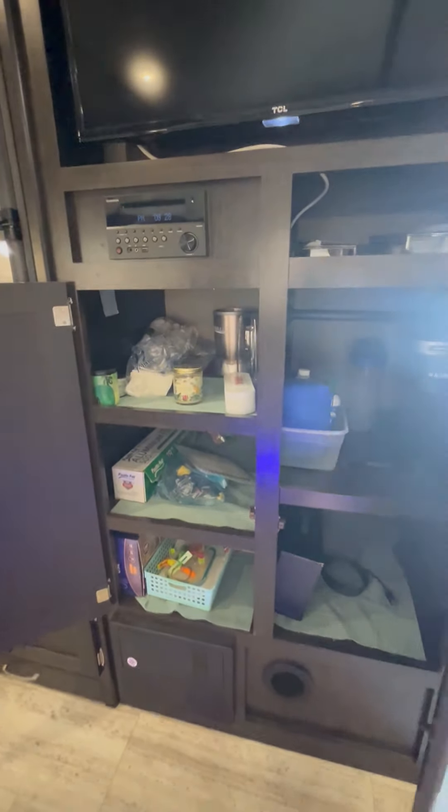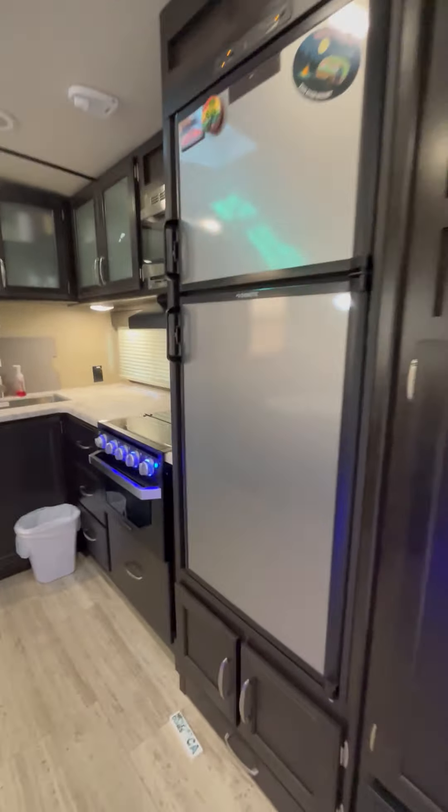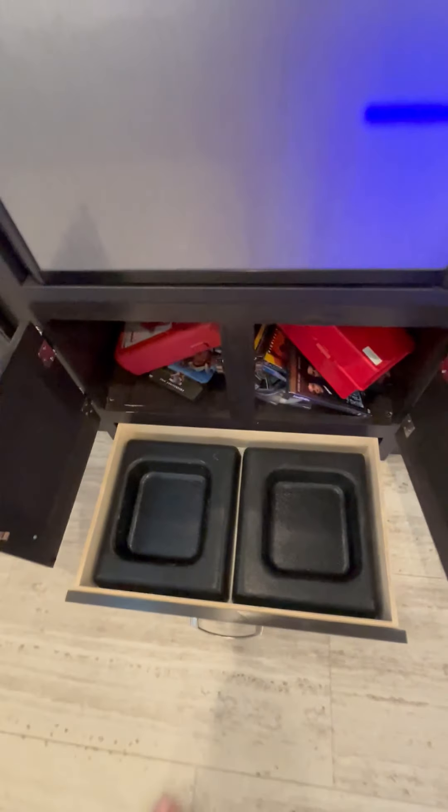We're going to be emptying this today. The AC is blowing cold. Oh, this is my server. There's storage underneath this fridge and a dump hole.